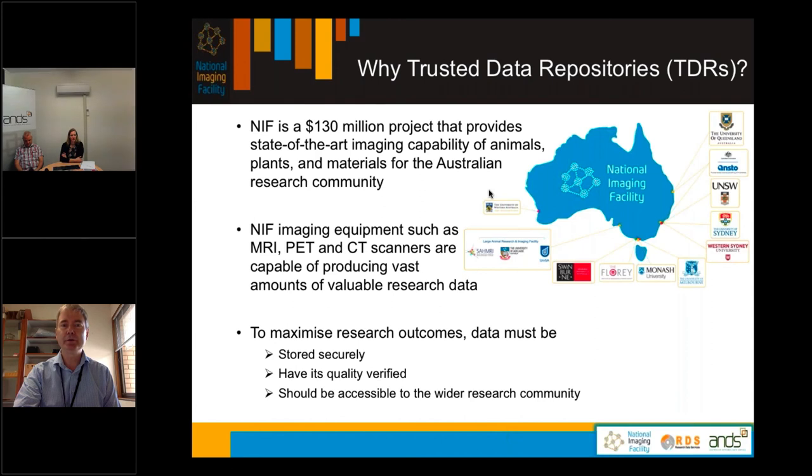Now why is NIF interested in trusted data repositories? The imaging equipment such as MRI, PET, CT scanners are capable of producing vast amounts of valuable research data. So we're interested in maximising those research outcomes, and to do so the data must be stored securely, have its quality verified, and should be accessible to the wider research community.